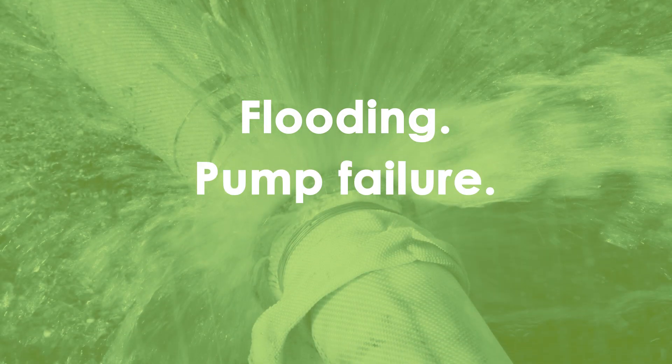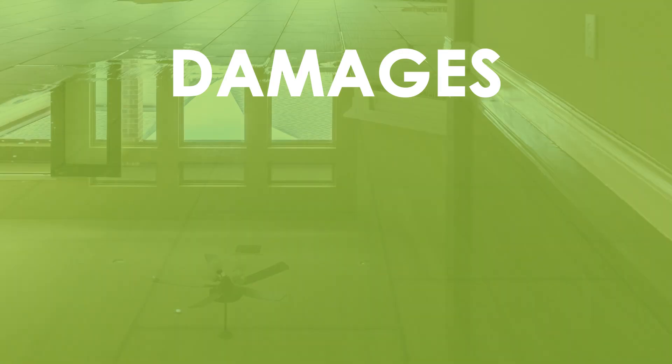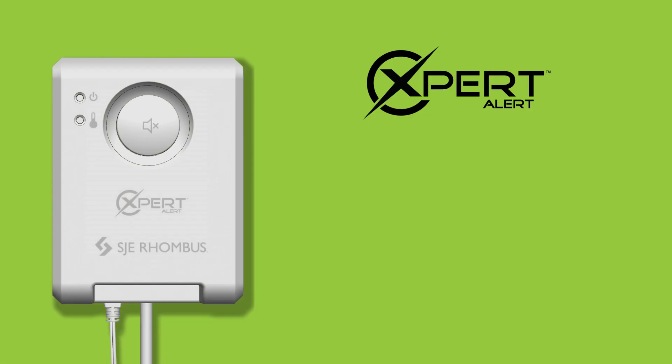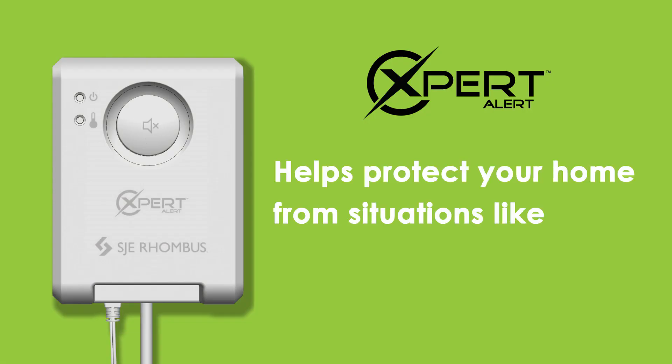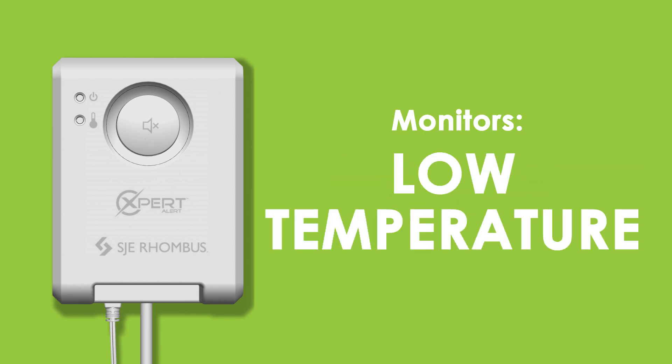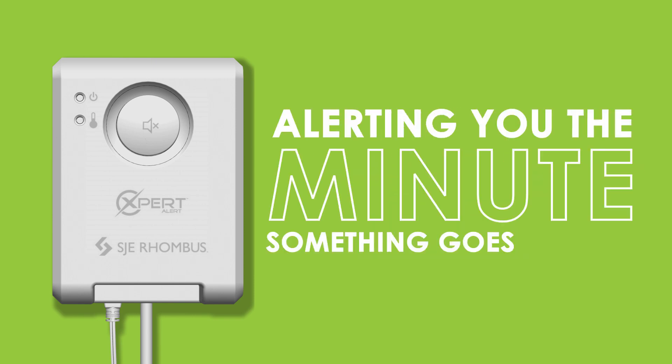Flooding, pump failure, freezing pipes — damages that can be costly and difficult to clean up. The new Expert Alarm helps protect your home from situations like these. The Expert Alert monitors high water levels and low temperature, alerting you the minute something goes wrong.